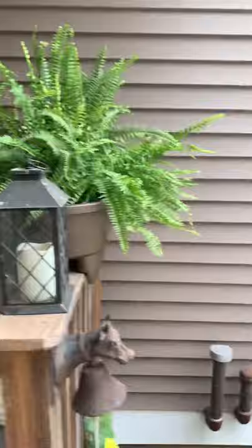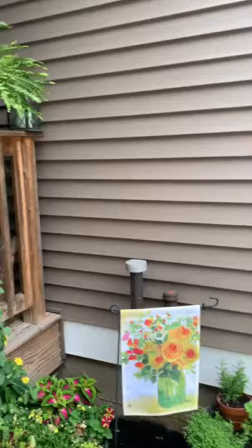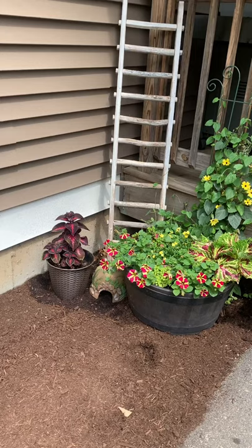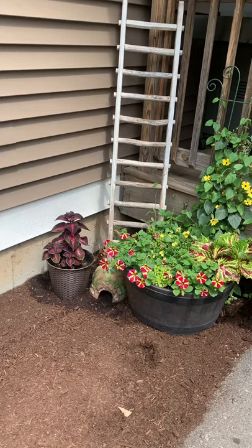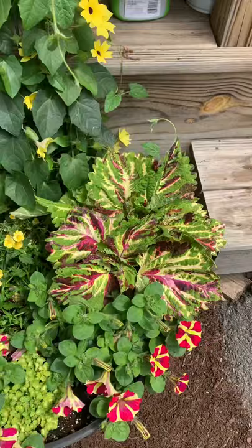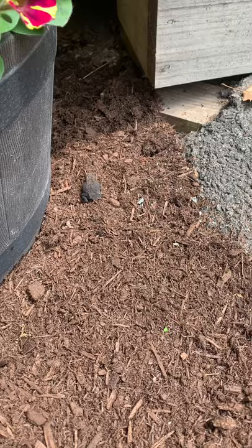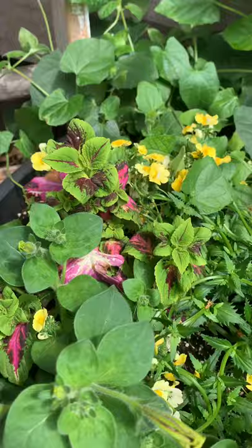In my railing window boxes this year I did Boston ferns instead of color — I just like the look of the green. The barrels on either side of the door are filling in nicely, though my coleus did get hit with some frost. I have a little toad house down there — we have so many toads I have little houses for them. In this particular pot I replaced the mosaic coleus with a new one after that freeze.